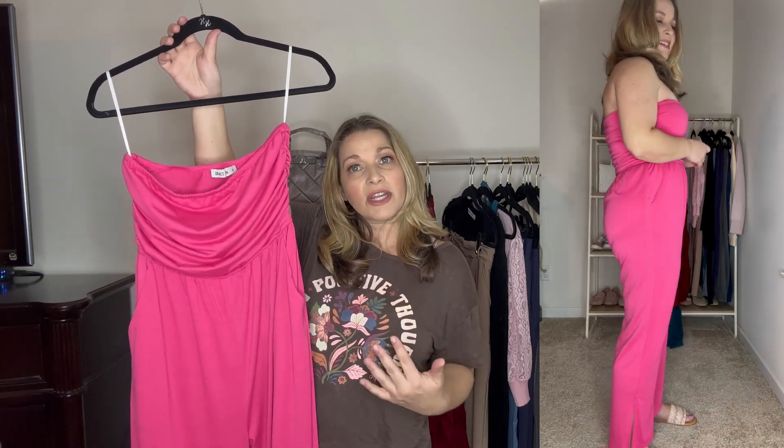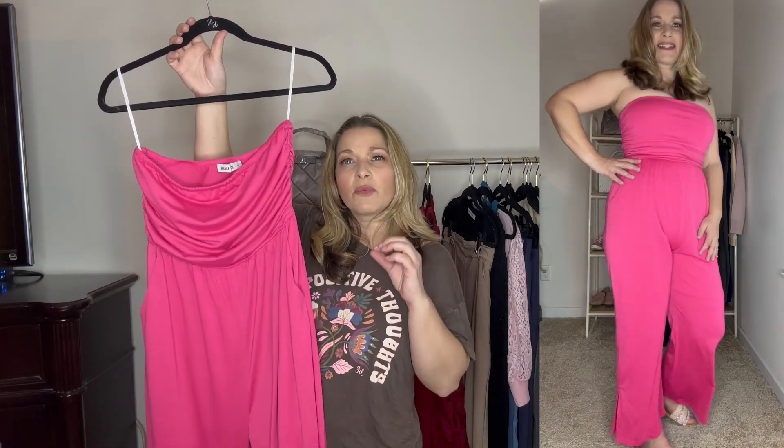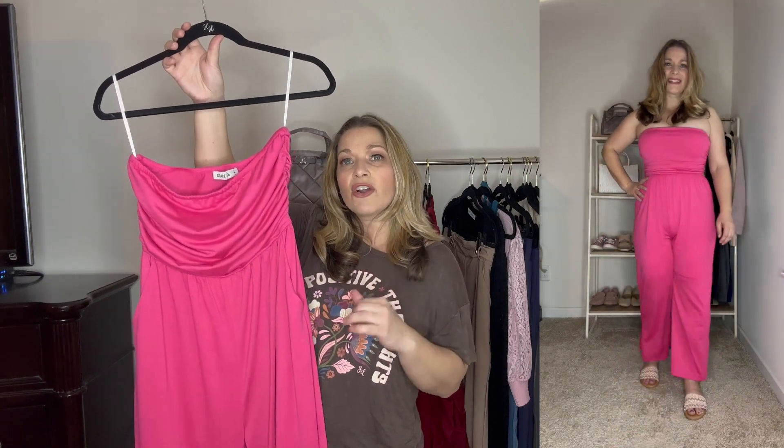If you do want to layer a small cardigan over top of this, that would be really cute — like a really nice lightweight spring cardigan. This is such a nice one and I would say it runs true to size, but if you do want a little bit of a looser fit, then definitely size up in this.